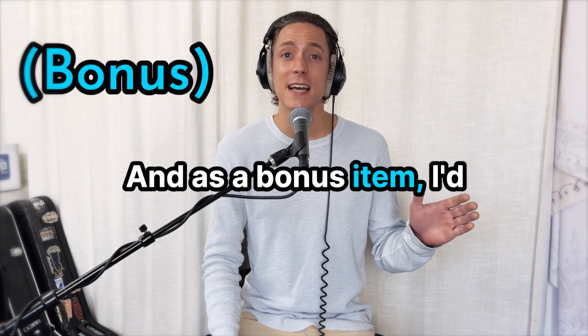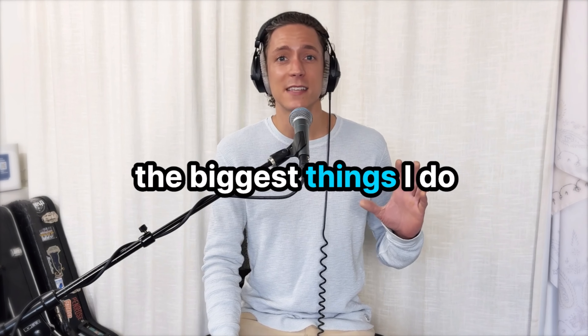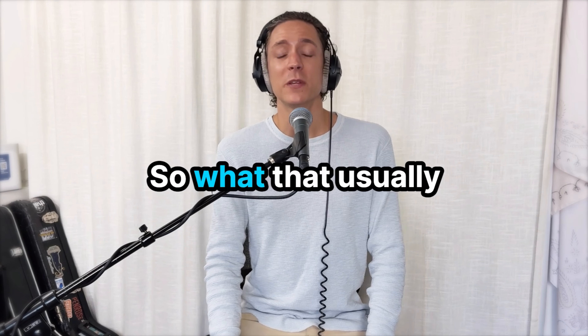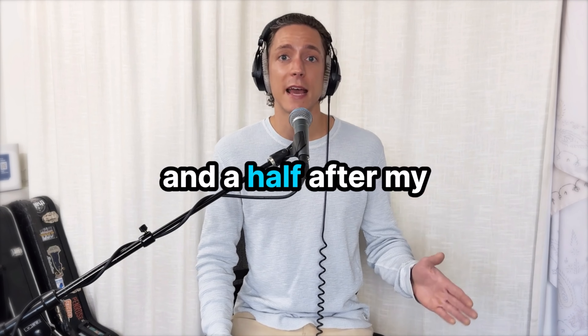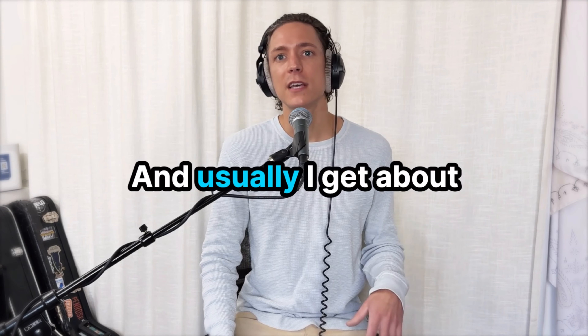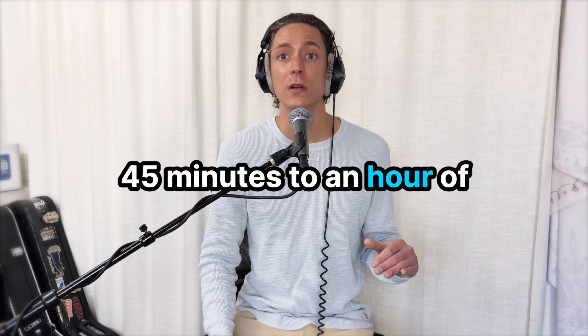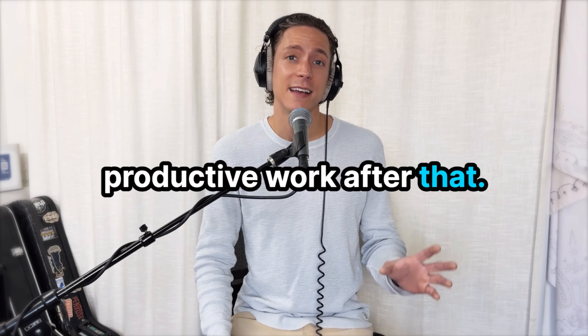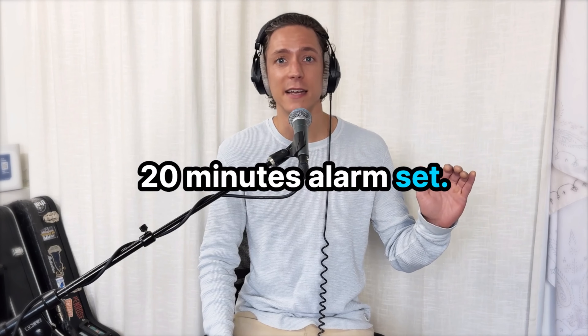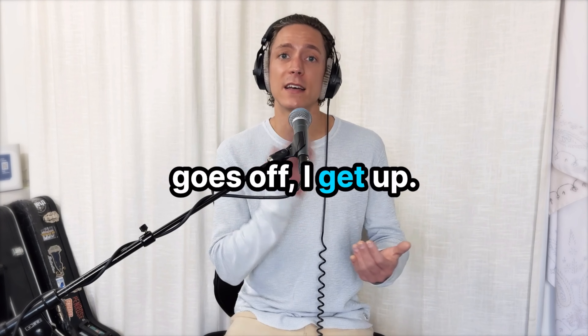As a bonus item, one of the biggest things I do that's helped me the most is split my day into two. What that usually looks like is an hour and a half of work after my morning exercise, then a food break, a walk, and coming back at it for about 45 minutes to an hour of productive work. After that, I take a power nap — 20 minutes, alarm set — and when that alarm goes off, I get up.